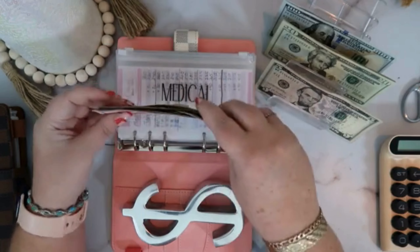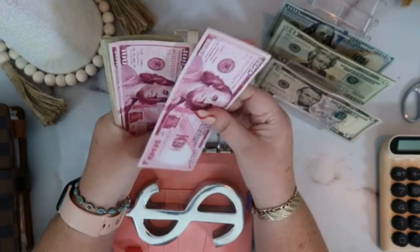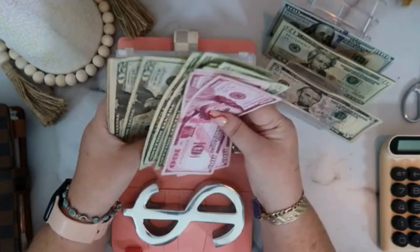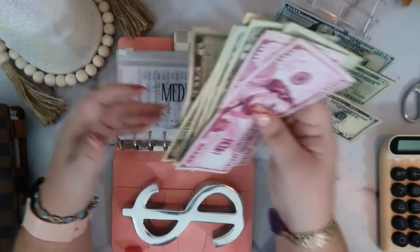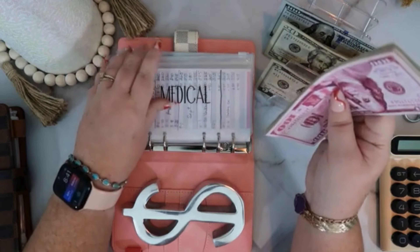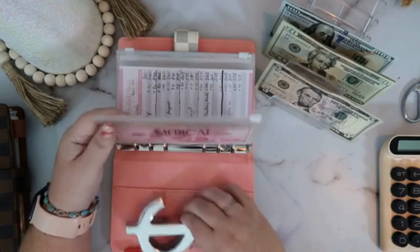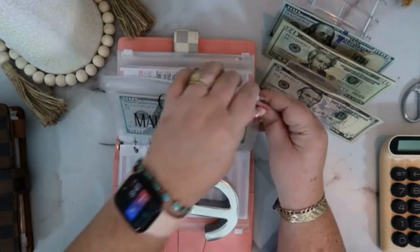Medical now has 100, 200, 300, 320, 340, 360, 380, 400, 420, 440, 455 — so $455 in medical. We're just going to keep stuffing into that one and letting it grow.